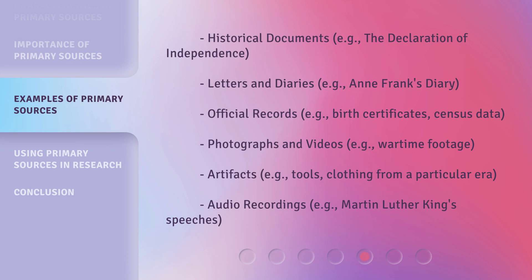Historical documents, e.g., the Declaration of Independence. Letters and Diaries, e.g., Anne Frank's Diary. Official records, e.g., birth certificates, census data. Photographs and videos, e.g., wartime footage. Artifacts, e.g., tools, clothing from a particular era. Audio recordings, e.g., Martin Luther King's speeches.